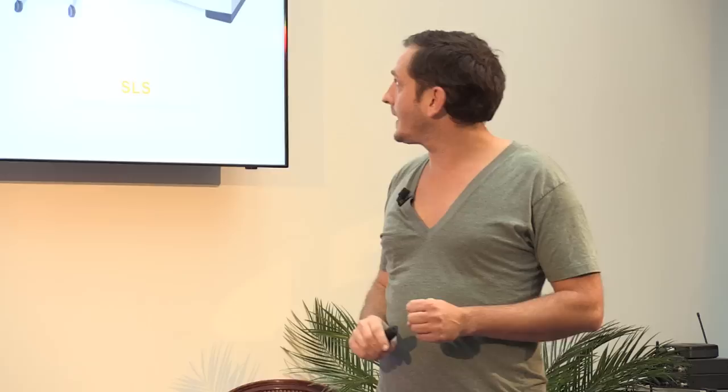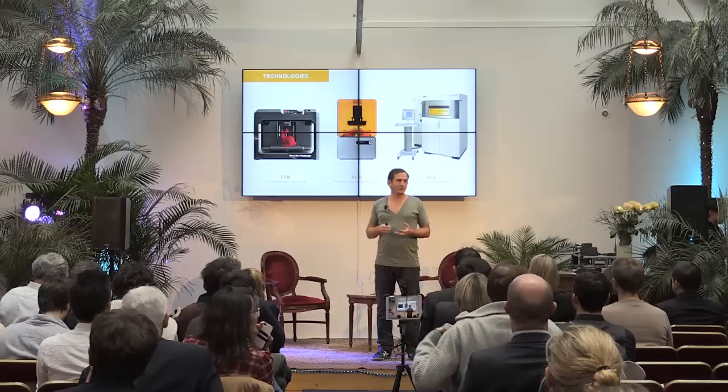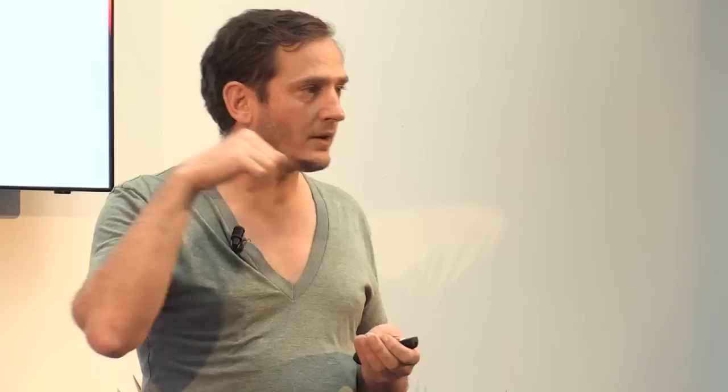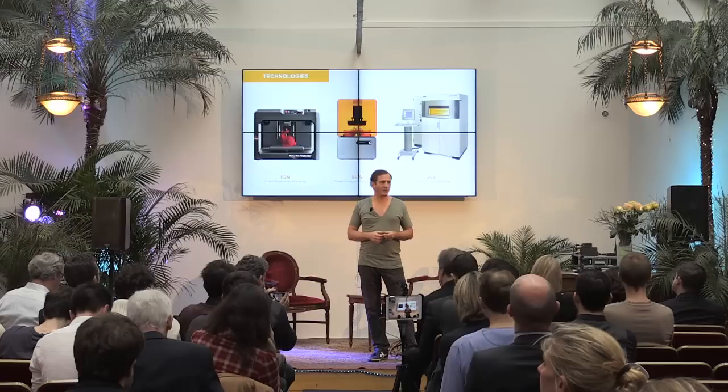The second technology is called SLA — Stereolithography Apparatus. It's a range of machines that will use a resin and a UV light to cure it. This particular machine is worth probably $3,000, but this range of machines goes up to a million US dollars. It will be either a bath of resin on the surface of which there is a UV flash that will flash every single layer of the object to build, or it will be more like an inkjet printer — droplets of resin deposited to build a 3D shape — and a UV light that will cure it, making it instantly solid.